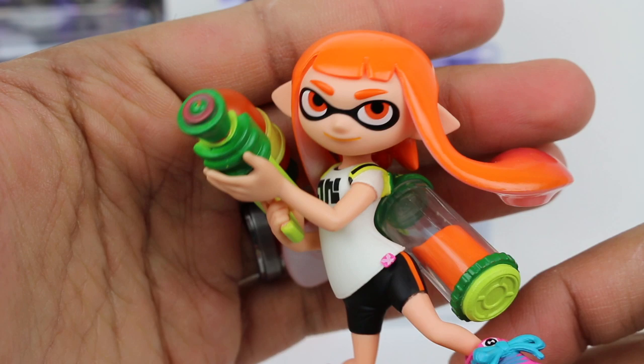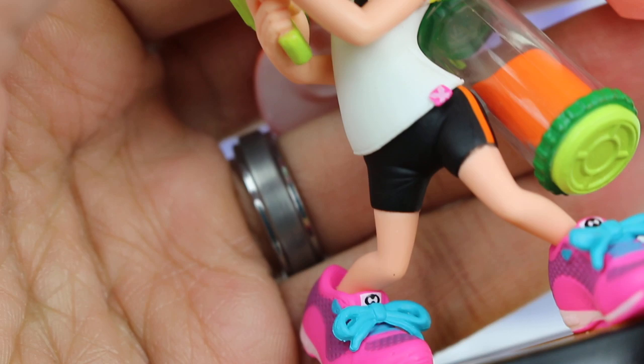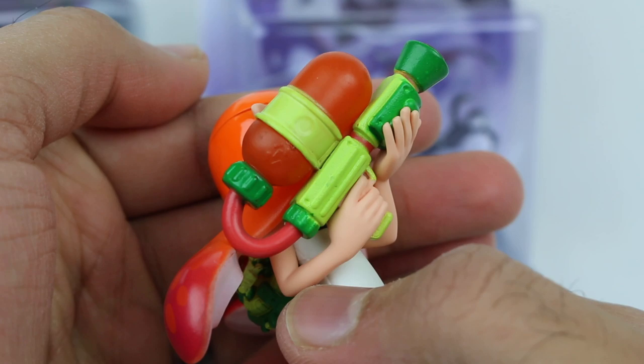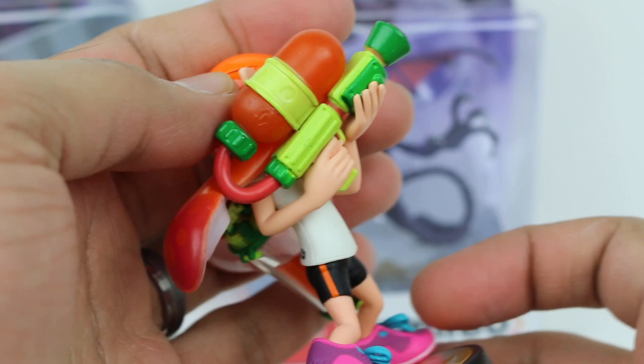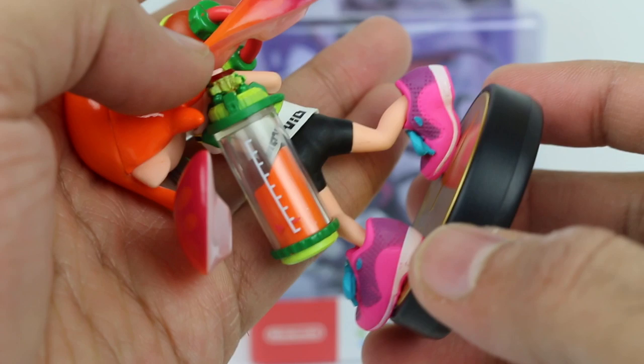It looks great. They've done a really nice job — amiibo hold such little details. Look at that right on the shirt — let me zoom in on that. Look at the detail, the little tag right there with that image with the arrows and stuff from the Splatoon games. That level of detail is just incredible on these amiibo. You have the weapon here, which I believe is the Splattershot or Splattershot Jr. And look at the sneakers — just the detail on that is so good.